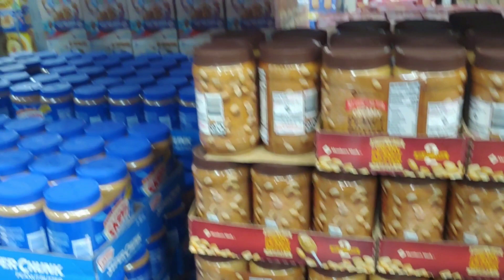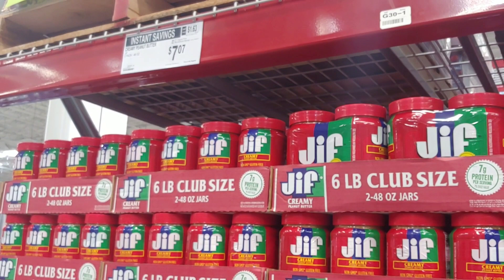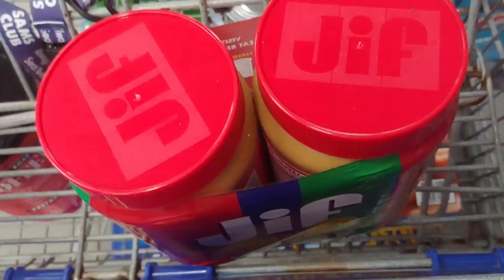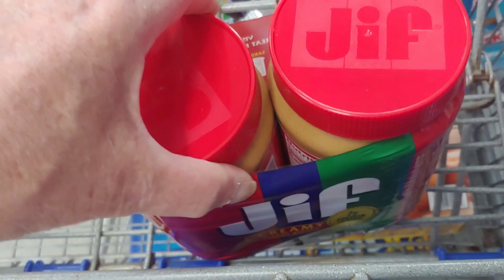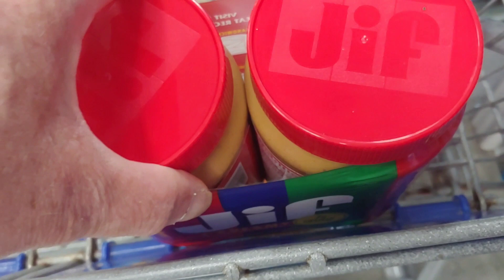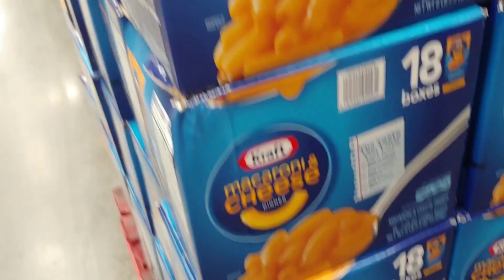If you like Jif creamy peanut butter, it's $7.07 with $2.70 off — grab that when you can, folks. Peanut butter is not going to go down. A little buyer's tip: open the lid and check it so you know it's good before storing.